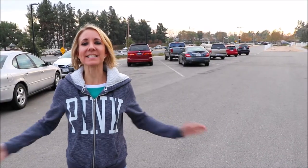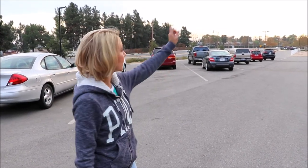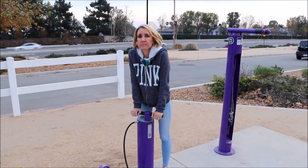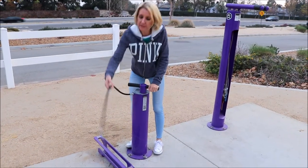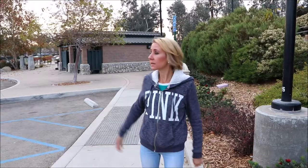This is the trailhead parking lot. It is on Foothill Boulevard just west of Vineyard Avenue in Rancho Cucamonga. We're parked and we're going to head up to the trail right over there. They have an air pump here so you can pump up the air in your bike's wheels. They even have restrooms in case you need a rest during your hike.